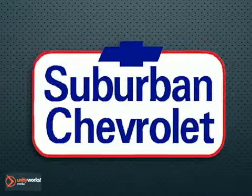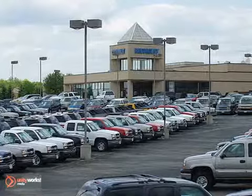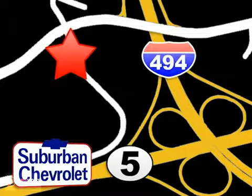Stop in to Suburban Chevrolet Service Center today — the one-stop shop for all your service needs. We're even open Saturdays for your convenience. Find us at Highway 494 and Highway 5 in Eden Prairie.